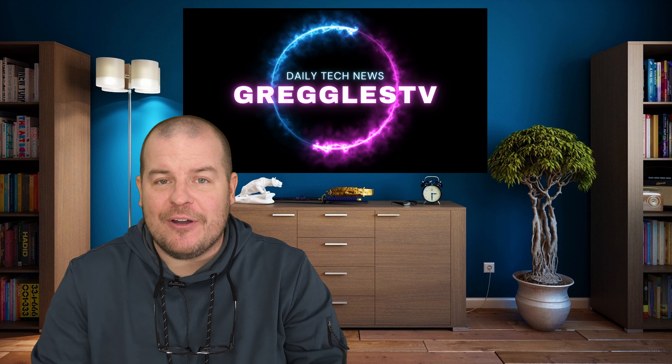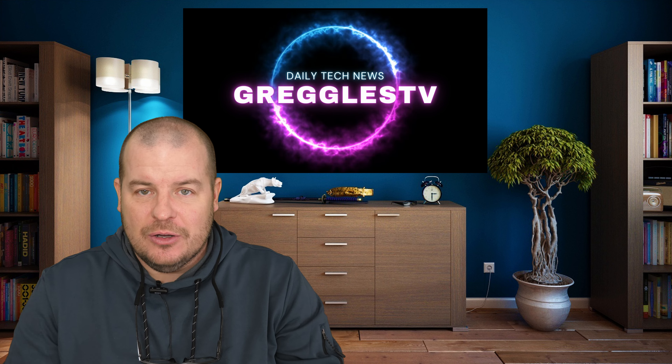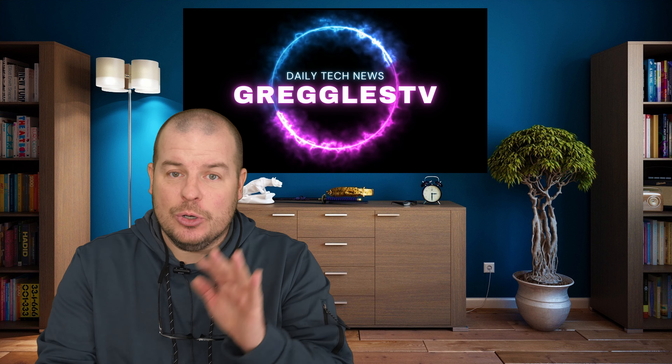How is everyone doing? I hope you're having a fantastic day. I am back in sunny — well, gray — California. It's really gray actually, but I am back. It's so good to be back.